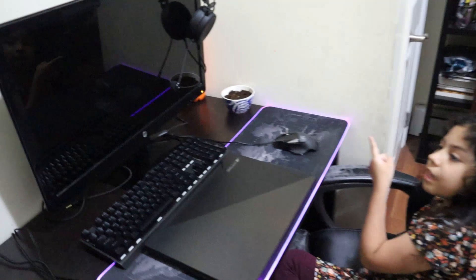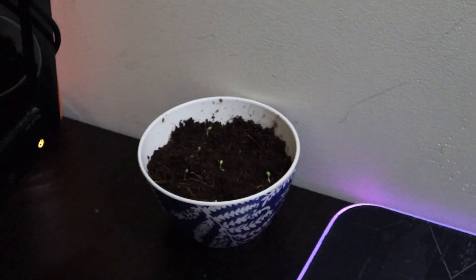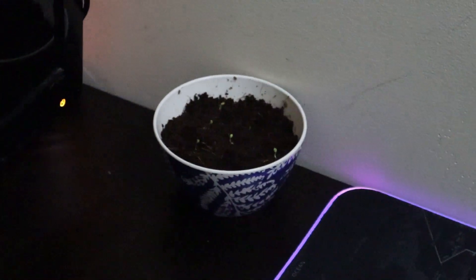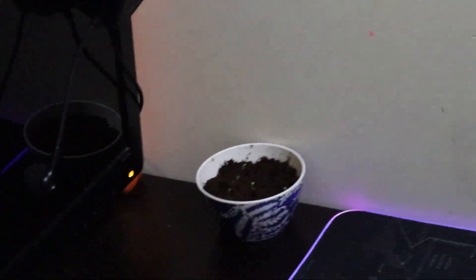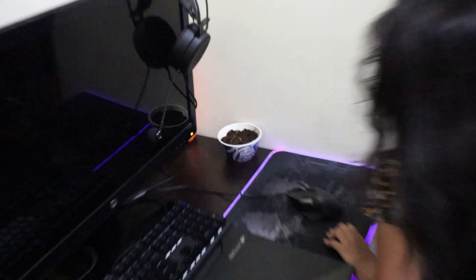These are my beautiful Venus flytraps. I'm not a gardener or anything, but he bought them because we have a lot of mosquitoes in this house. They're not going to eat them all, but hopefully they can catch and eat some of them. I also have my little keyboard and mouse — not the best gamer but I do it for fun.